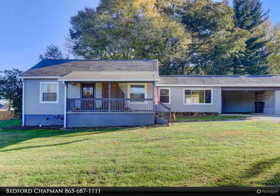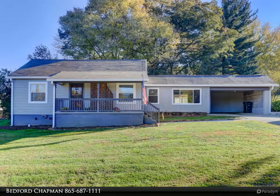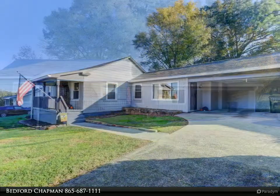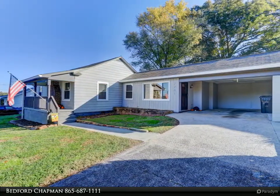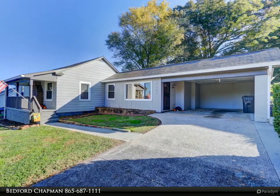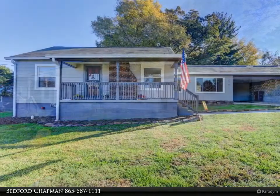This Coldwell Banker Wallace property video is presented by Bedford Chapman. When you walk into this updated 1940 gem, you can feel the loving care that has been taken. The gleaming hardwood floors and marble-accented fireplace are a beautiful focal point of the living room.